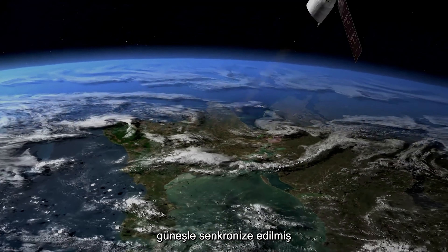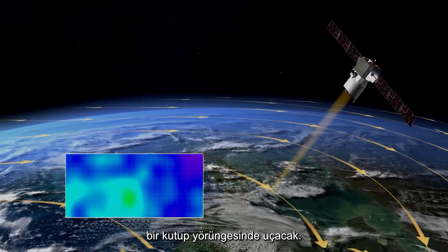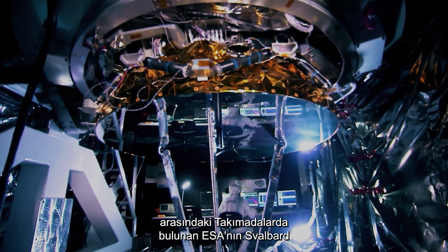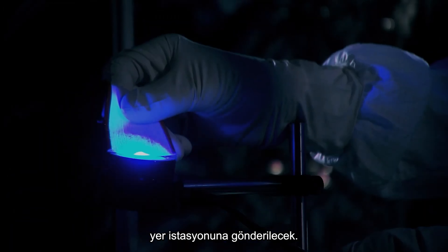Aeolus will fly in a sun-synchronized polar orbit 320 kilometers above Earth's surface. Its data will be sent to the Svalbard ground station, located in the archipelago halfway between Norway and the North Pole, every 90 minutes.